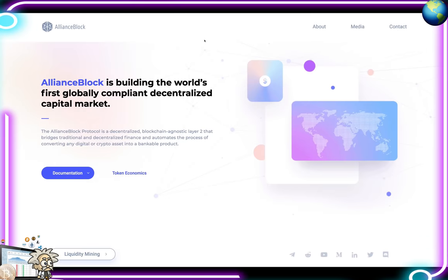Class is now in session. This one is called Alliance Block. Alliance Block is building the world's first globally compliant decentralized capital market, bridging traditional finance to decentralized finance compliantly. They're aiming to provide the next generation of decentralized investment banking infrastructure. On their homepage, the Alliance Block protocol is described as a decentralized blockchain-agnostic layer 2 that bridges traditional and decentralized finance and automates the process of converting any digital or crypto asset into a bankable product.